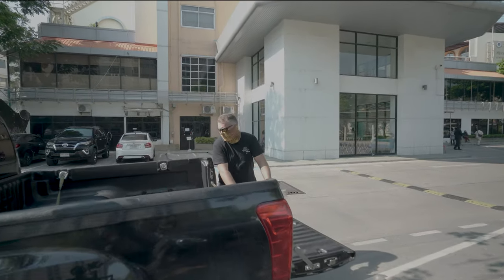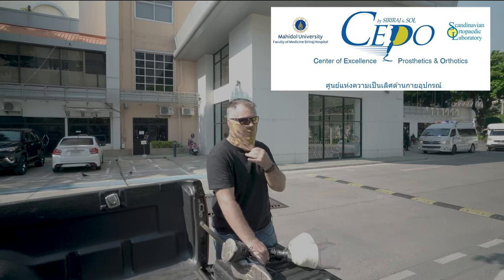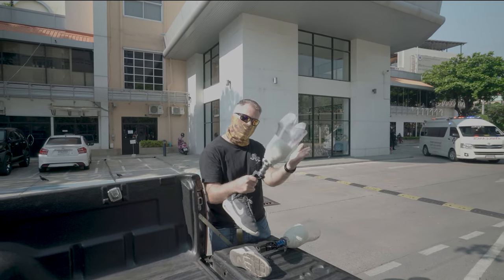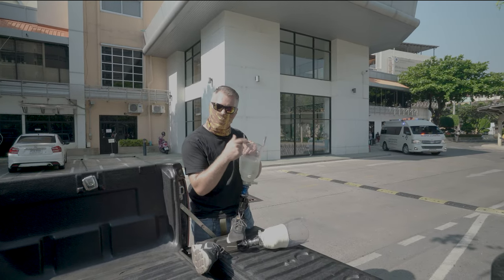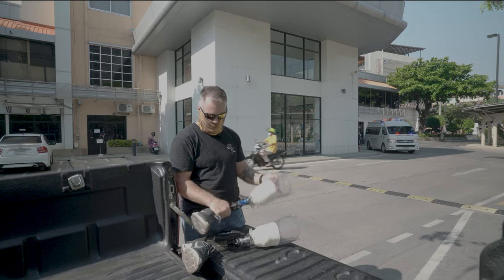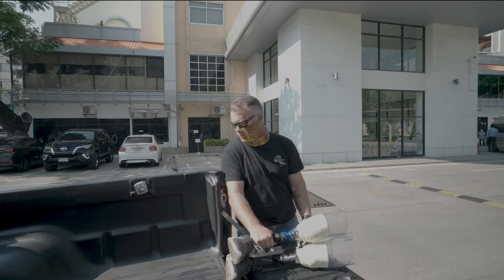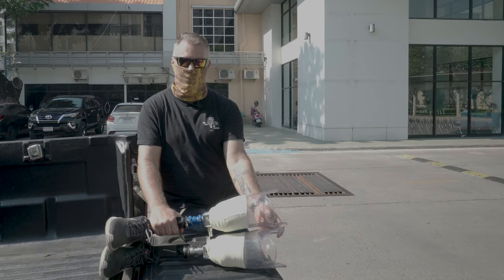Right now we are here at Sipo, Center of Excellence Prosthetics and Orthotics in Bangkok, Thailand. Coming to have my test sockets sorted out, get ready for the new sockets, but these are not quite right so there's probably another trip to go yet. I'm going to take them to the office and have a meeting with the doctor, the prosthetist, to discuss what's coming next and hopefully new legs soon.